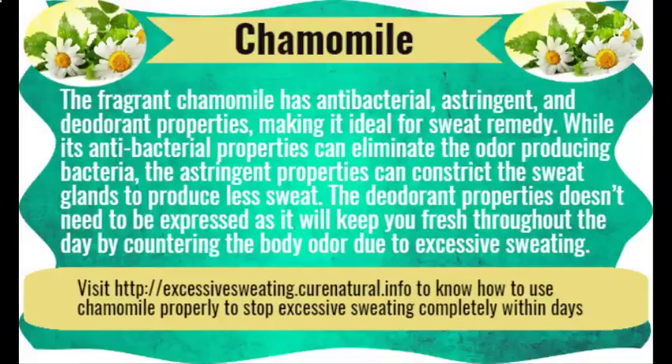Chamomile. The fragrant chamomile has antibacterial, astringent, and deodorant properties, making it ideal for a sweat remedy. While its antibacterial properties can eliminate odor-producing bacteria, the astringent properties can constrict the sweat glands to produce less sweat. The deodorant properties will keep you fresh throughout the day by countering body odor due to excessive sweating.